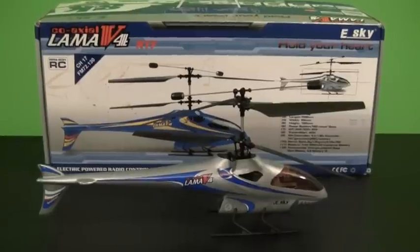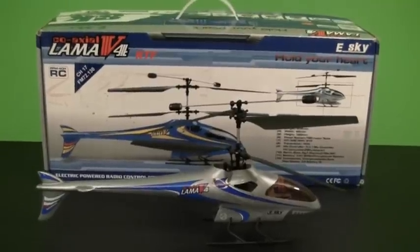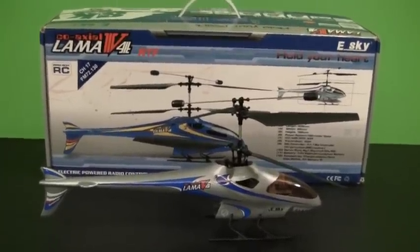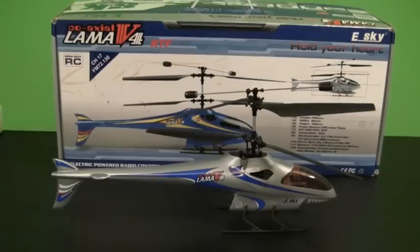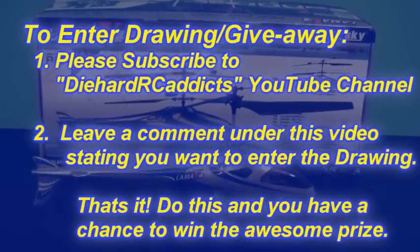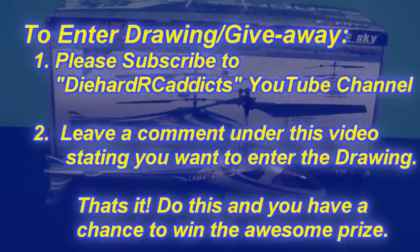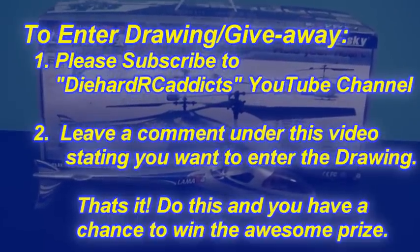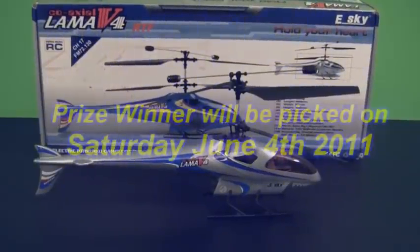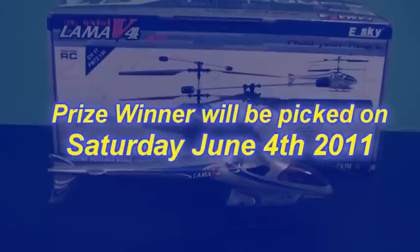This isn't something we're going to do every month, but every once in a while when we get something cool to give away, to thank you for your participation with Die Hard RC Addicts and RC Foam Fighters, we'll give away a prize. It's very easy to enter the drawing giveaway: all you have to do is be a subscriber to Die Hard RC Addicts, then come to this video and leave a short comment under the video saying you want to be entered in the drawing. That's it — you'll be entered. The drawing will be held the first weekend in June, around June 4th, Saturday.